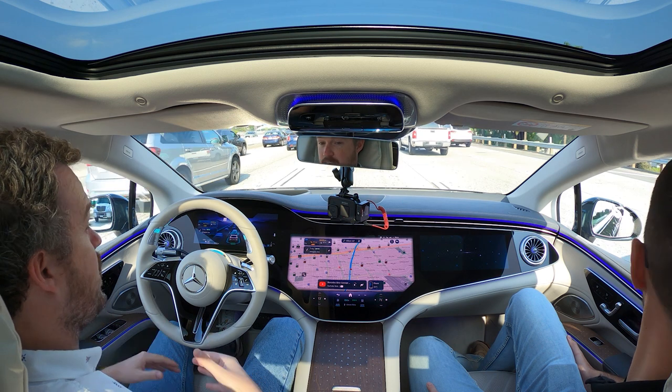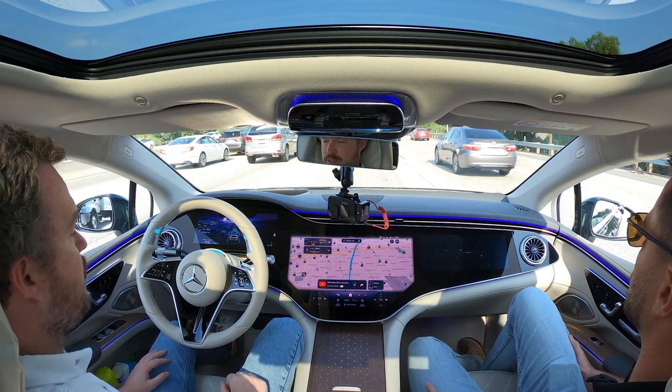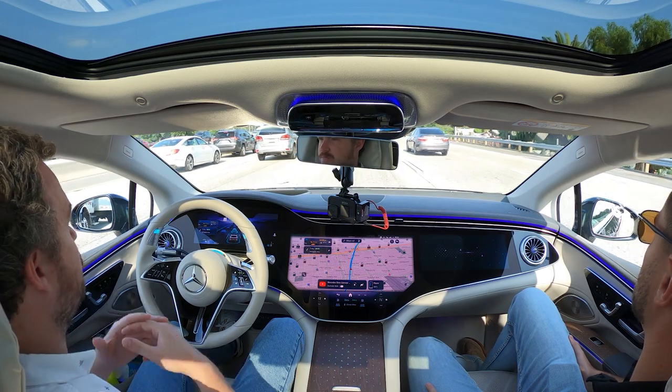That precision also eliminates the ping-ponging effect you might get with a sensor-based driving assistance program. The car needs to make sure you are ready to take over at a moment's notice — that means the windshield is clear of any fog, the headlights are on, and the windshield wipers are ready to go in case of unexpected weather.